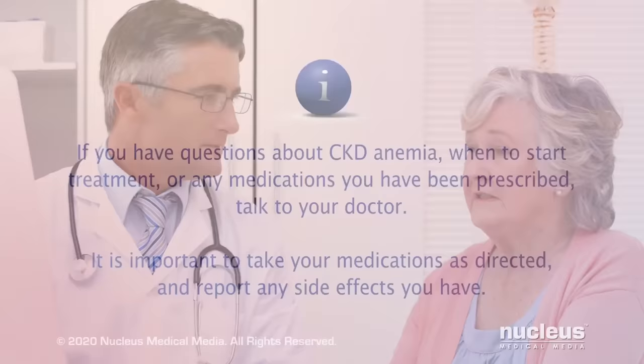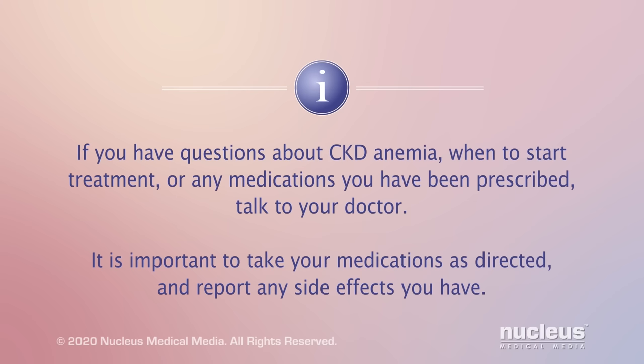Your doctor may perform other tests to evaluate CKD anemia. If you have questions about CKD anemia, when to start treatment, or any medications you have been prescribed, talk to your doctor. It is important to take your medications as directed and report any side effects you have.